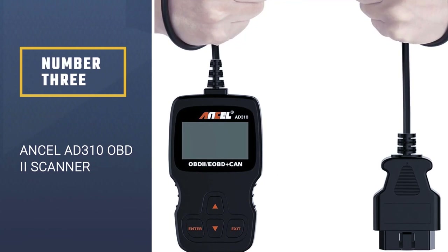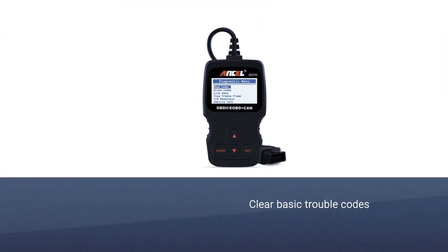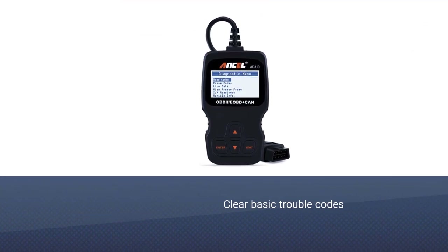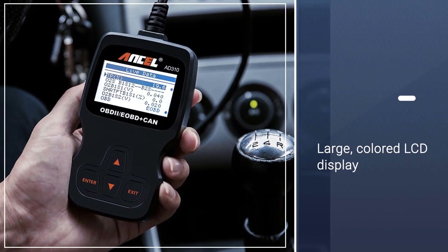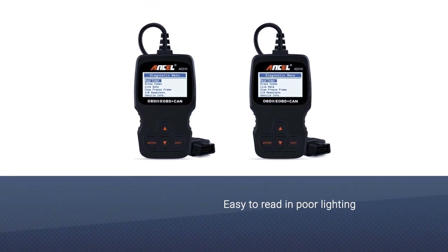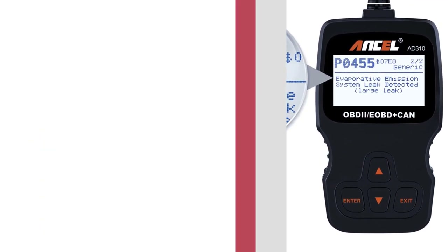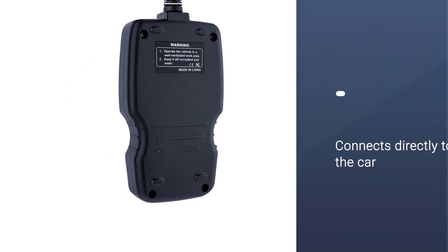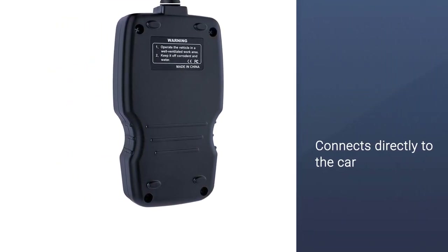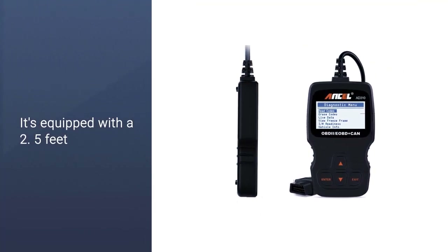Number 3: INCEL AD310 Universal OBD2 Scanner. The INCEL AD310 is a basic OBD2 scanner that's perfect if you want to keep the tool in your vehicle without taking up interior space. Using a wired connection to the car's port, the scanner can collect and clear basic trouble codes involving the check engine light. Featuring a large, colored LCD display, it's easy to read in poor lighting conditions. The controls are also easy to use while navigating the simple menu layout. Since it connects directly to the car, it doesn't require any batteries to work.